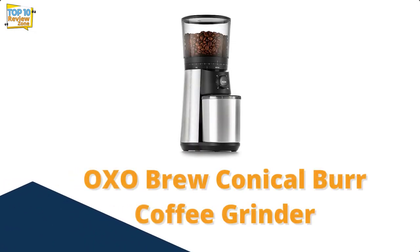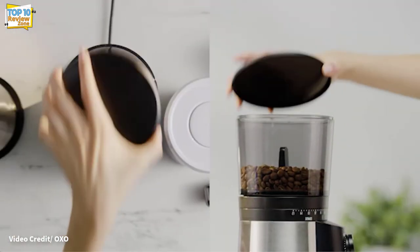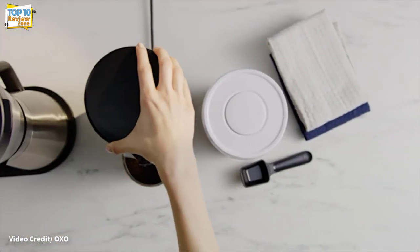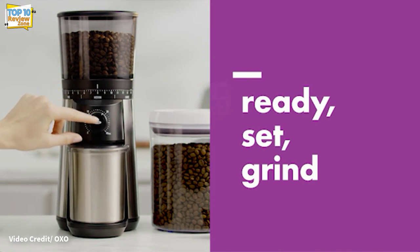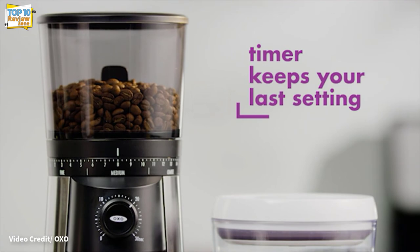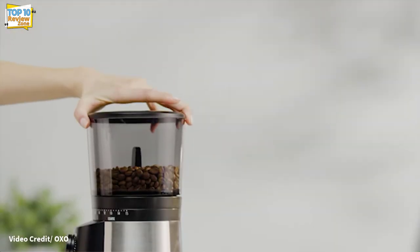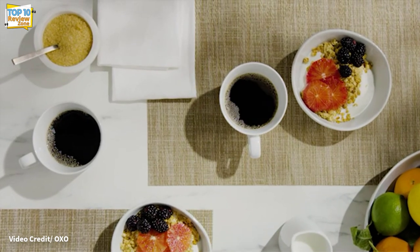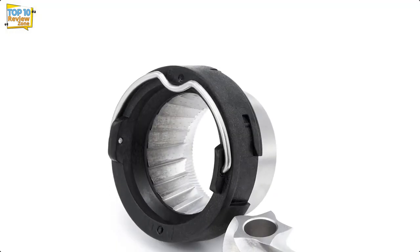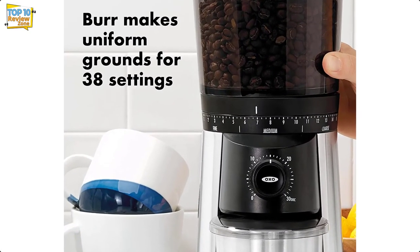Number 3: OXO Brew Conical Burr Coffee Grinder. In testing, the OXO burr grinder performed impressively, producing very even coffee grounds usable for espresso, cold brew, and everything in between. The hopper features a UV-blocking tint and an airtight lid to help preserve flavor, and it can hold three-quarters of a pound of coffee beans — the largest capacity of all grinders tested. The grinder operates at the touch of a button and grinds into a static-fighting stainless steel container.